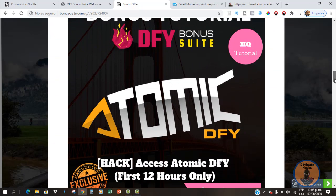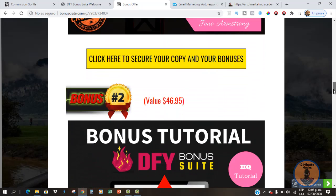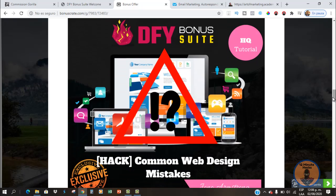Bonus number one is going to be the Atomic Done For You System. This software comes with 50 pre-made assets that you can use to build your online business, and it comes with a one-click monetization system. This bonus is going to be available only for the first 12 hours. Bonus number two is the Common Web Design Mistakes. If you are planning on having a new site using the Done For You Bonus Suite package, you are going to learn how to avoid the most common mistakes so you can have a good SEO-optimized website.